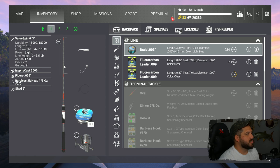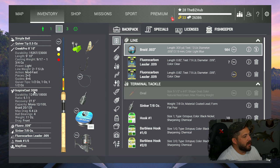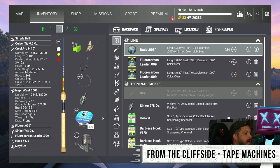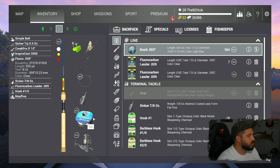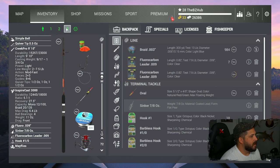For our second rod we have the Creek Pro nine-foot-ten and the Inspire Cast 3000 — the same rod and reel we've been using for walleye, and I'm confident it'll work here as well. We've got eight-pound line on here, and even if we got into a seven-and-a-half pounder I'm fairly confident we'd be able to reel it in no trouble. Might get a little bit of a fight, but I don't think it'll be that bad.